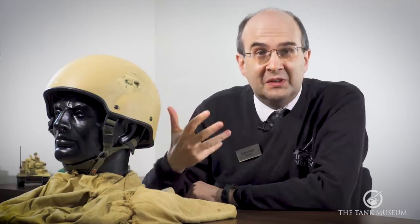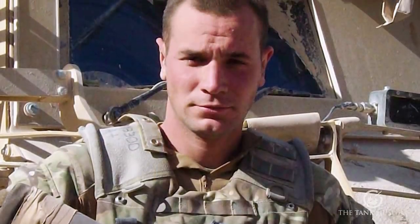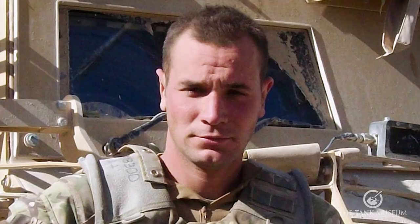Now, this is a Mark VII British combat helmet, early 21st century. It belonged to a young chap called Craig Murphit.